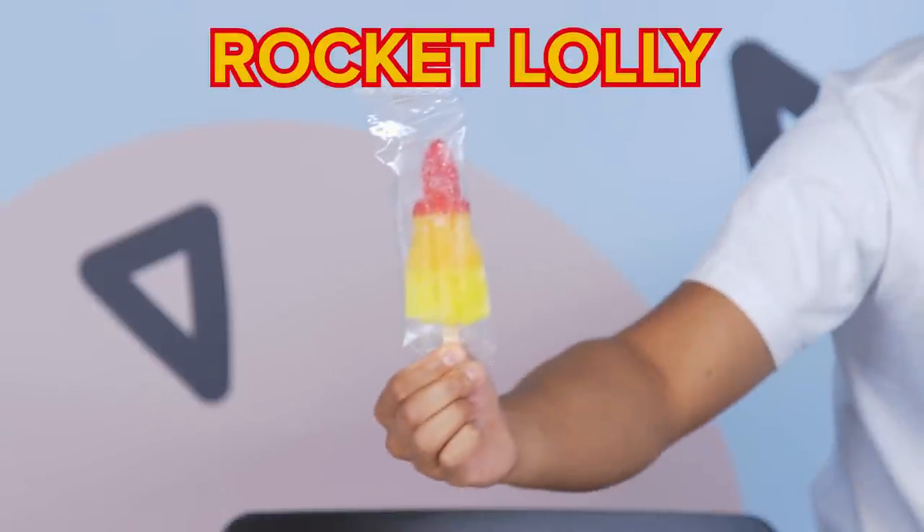So up next I've got the rocket lolly. I feel like my way to enjoy this is to bite it, so here we go. Much better when you bite it — so much better. I feel like this is simple, but if you want more flavors and stuff, this isn't the one for you. I'll give the rocket lolly a 6 out of 10.